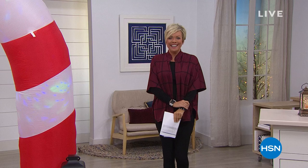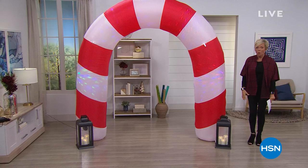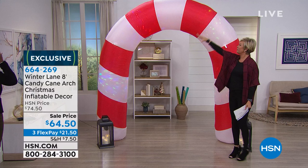Happy holidays from us to you. I'm Callie Northag and this is HSN. And how cool is this? Oh my gosh — what a place to take your photographs! Hello Instagram, Twitter, Snapchat — this is the coolest thing ever. It's this beautiful inflated candy cane. You can put this at the front door, wherever you want — this is going to be that centerpiece and it just screams holidays.